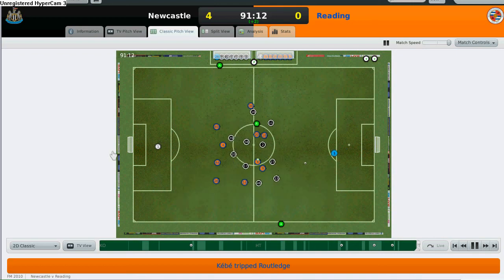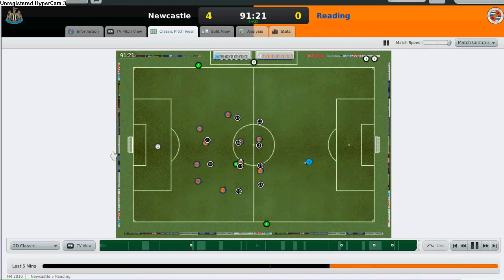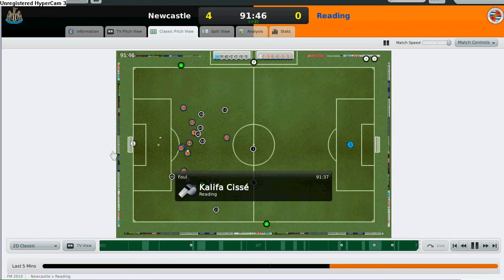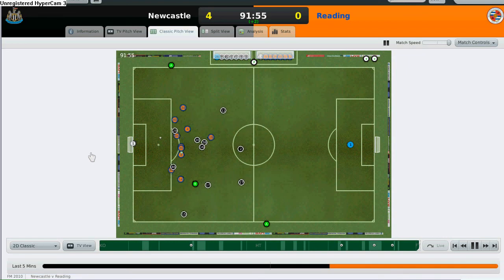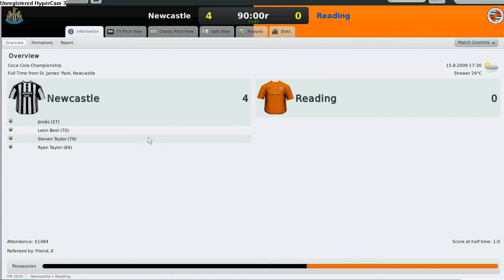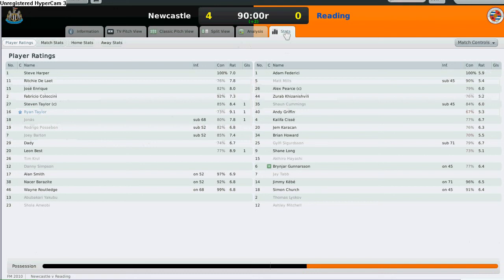This game is pretty much mine. Reading have lost confidence and are not pushing as fast for 4-4-2 — they should have done it from the start of the match. If they had, I might have lost, because they were pushing hard in the second half. Ryan Taylor is on 9.1 rating. Thanks for watching and happy Easter — please subscribe to my channel at RTR Football Manager if you like what you see.